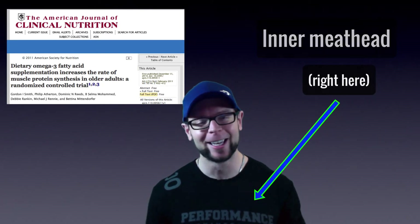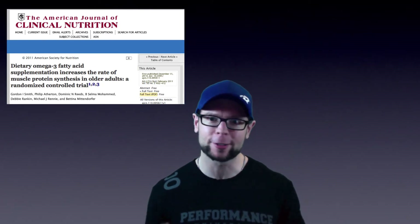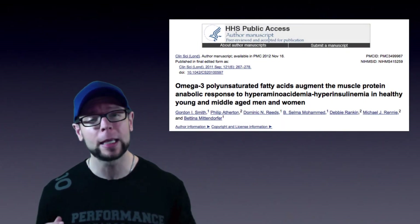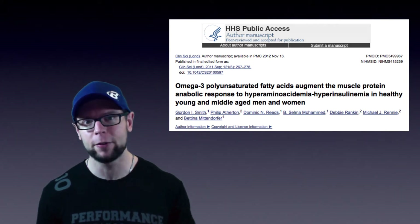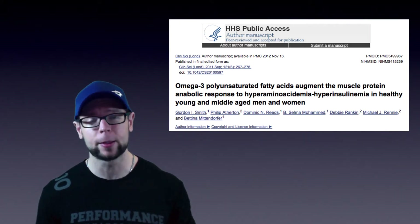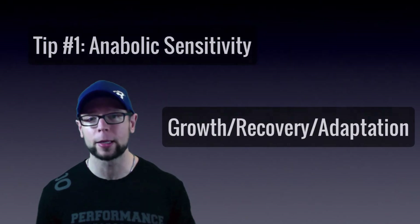I wanted to extrapolate this to my athletes, clients, and of course myself, so I contacted the lead researcher. She got back to me right away and said it's very exciting, but the cool part is that we've also studied this in healthy adults and get the same effect — that increase in anabolic sensitivity. This is exactly why we would want to use fish oil for enhanced muscle growth, recovery, and adaptation.